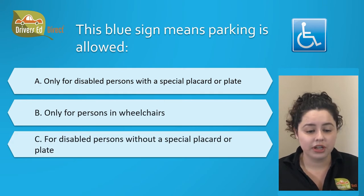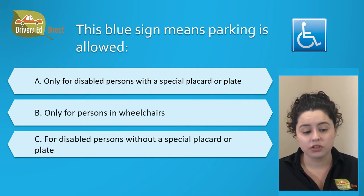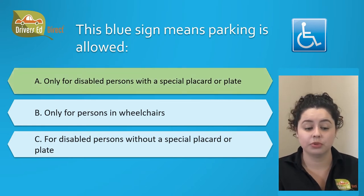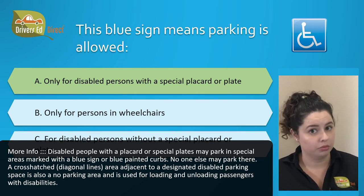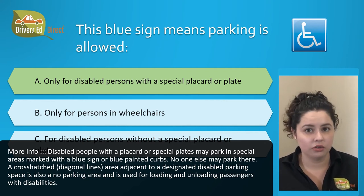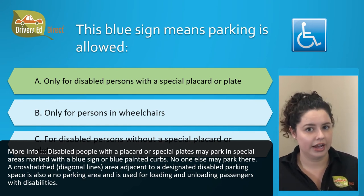This blue sign means parking is allowed: A. Only for disabled persons with a special placard or plate, B. Only for persons in wheelchairs, or C. For disabled persons without a special placard or plate. The correct answer is A. Disabled people with a special placard or plate may park in special areas marked with a blue sign or blue painted curbs. No one else is allowed to park there. A cross-hatched or diagonal lines area adjacent to a designated disabled parking spot is a no-parking area, as it is used for loading or unloading passengers with disabilities.